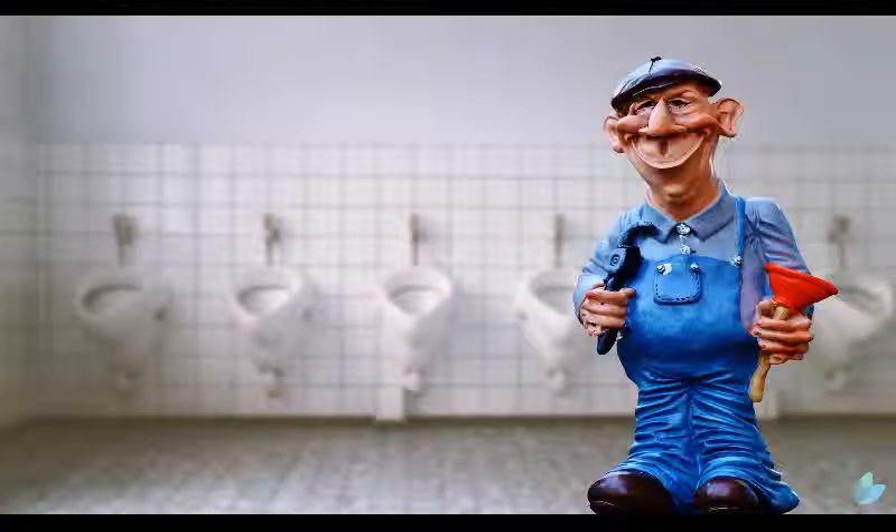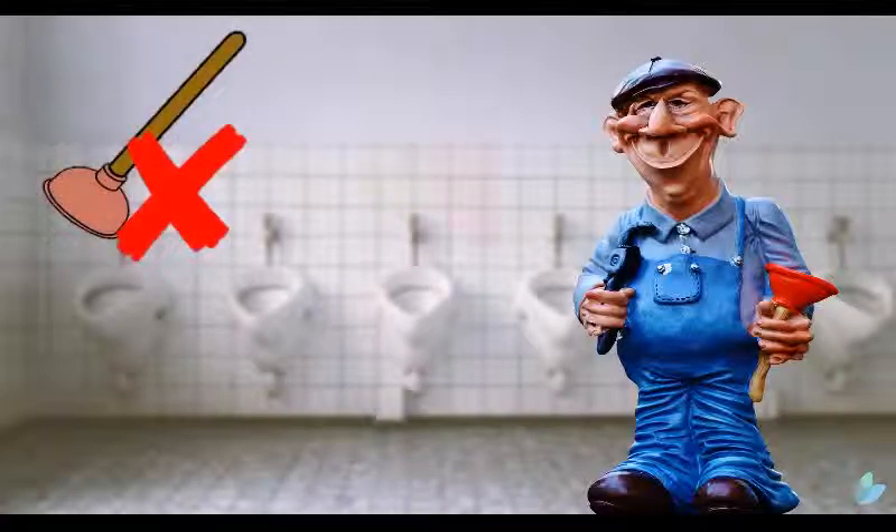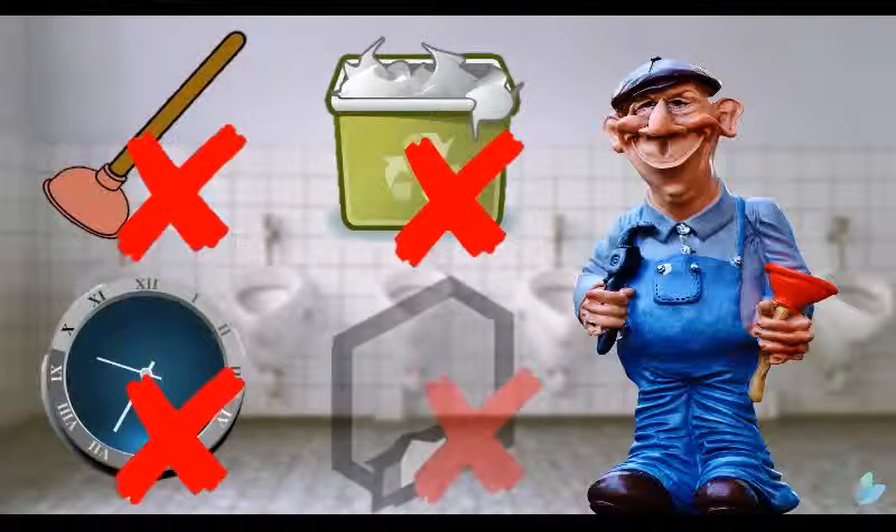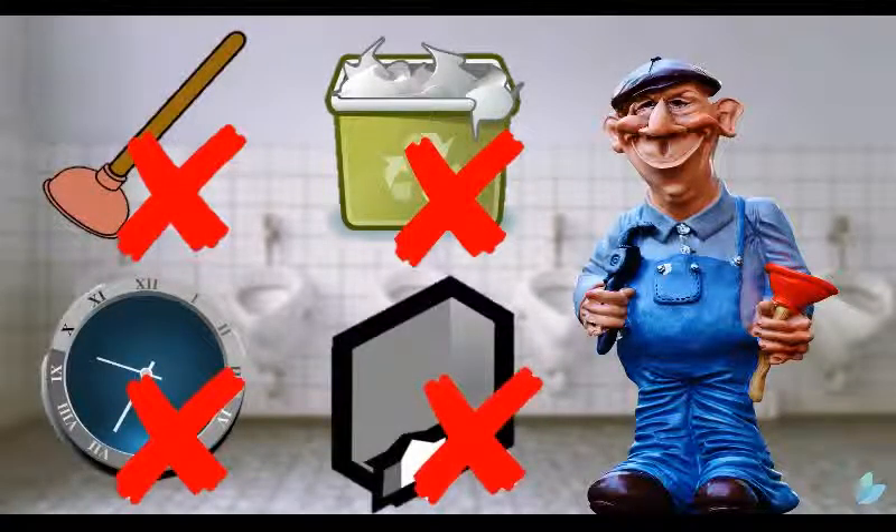Plus, paper towels don't just hit you in the pocket or affect the environment. Think of all the toilets that get blocked by paper towels, the overflowing bins, the wasted staff time trying to sort this, and the empty dispensers that constantly need replenishing.